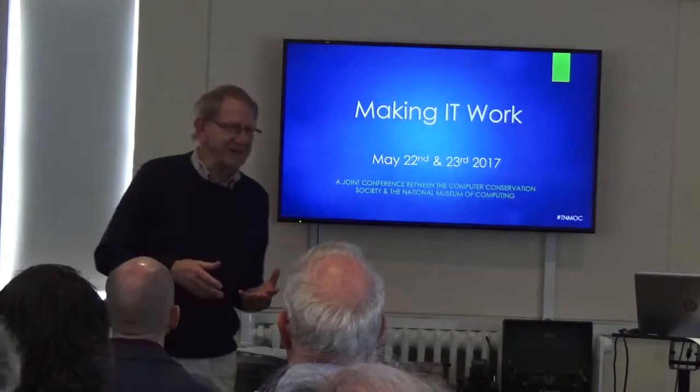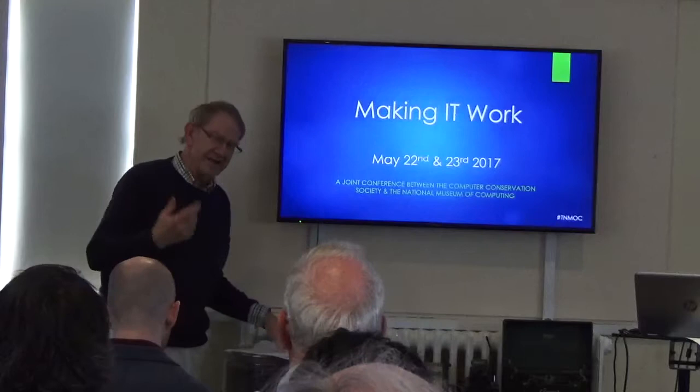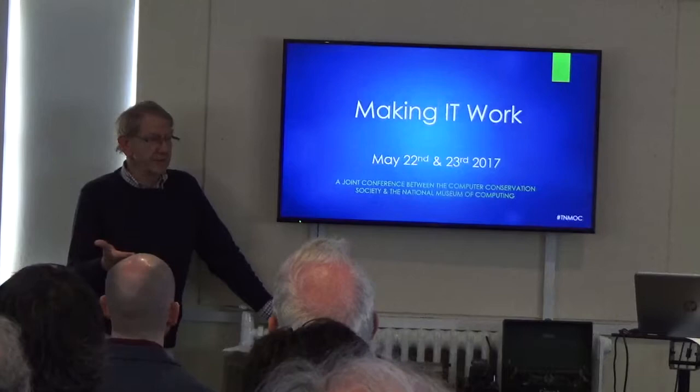We sort of think of ourselves as being kind of the leaders in this field of computer reconstruction, but lots of other people are doing it around the world. I don't think particularly following our example, but simply its time has arrived. So we wanted to get onto the record the kind of current practices of what's going on, with an international flavor as well.